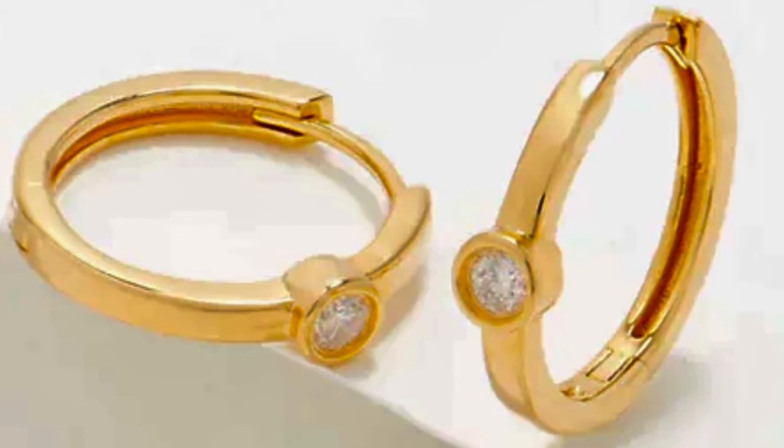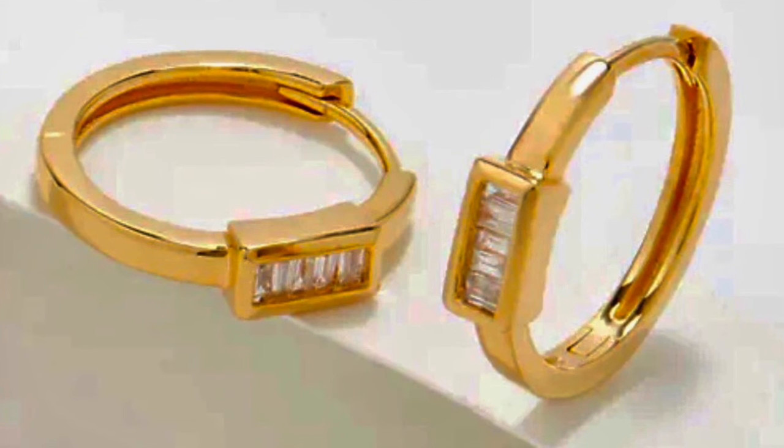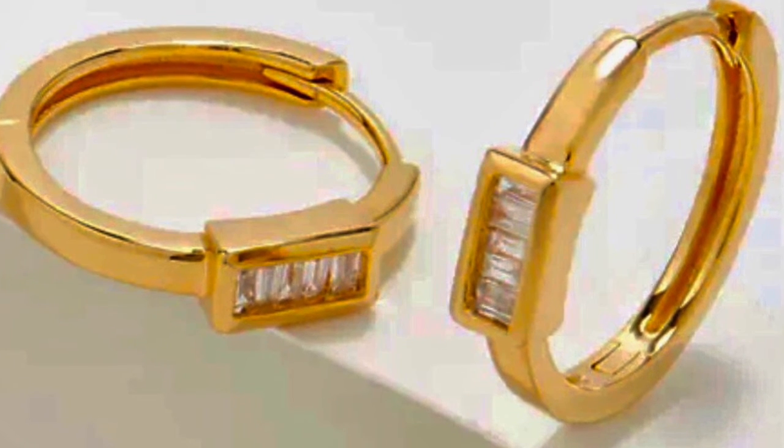Our first choice is called the diamond ear huggers — a classic with bezel set diamonds in the front of each of the beautiful little earrings. The rounds are only $118. The baguettes are for the girls that really want a lot of flash for their money, and those baguettes are bezel set within the earring itself.